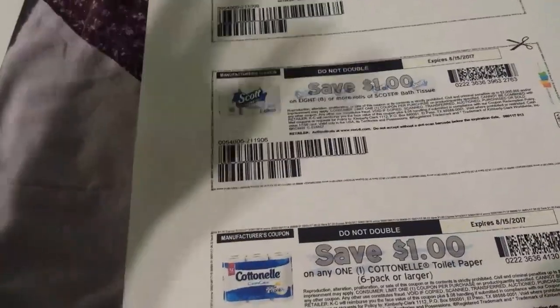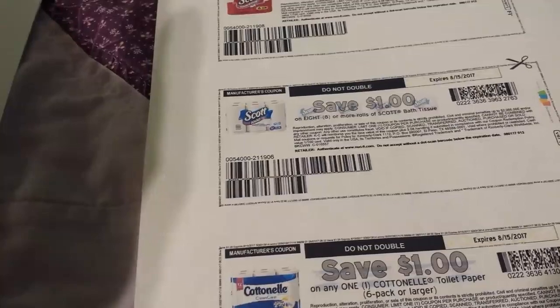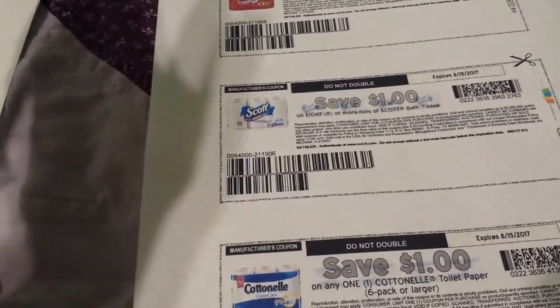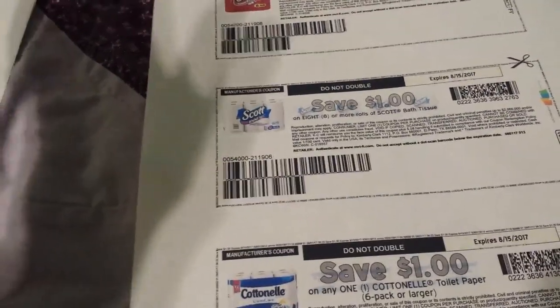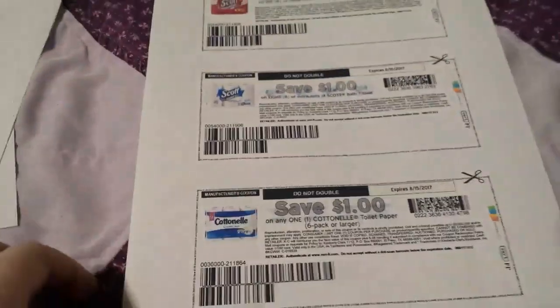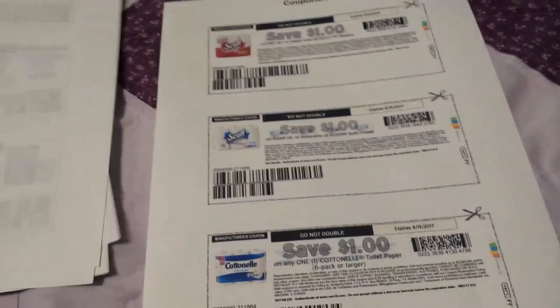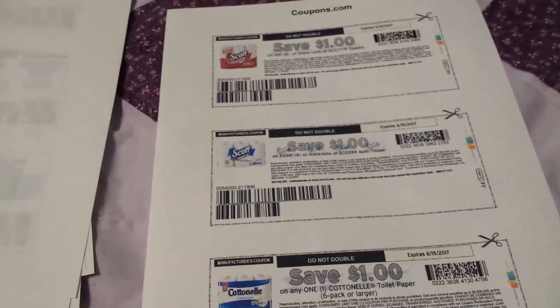This is just what I printed, and I printed a test page first — invariably if I print a test page, my printer works. If I don't print a test page something happens and it jams and I lose my coupons. But it worked today! There are also Scott and Cottonelle coupons on there for a dollar if you want. Anyway, you might go check out coupons.com today — I'll talk to you guys later.